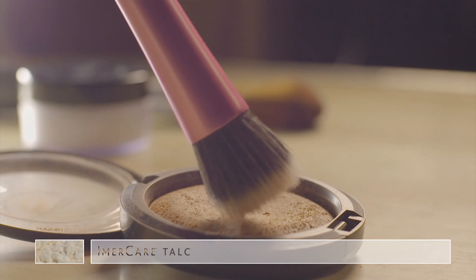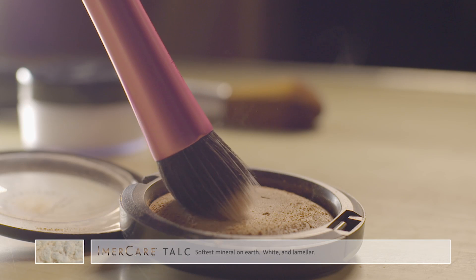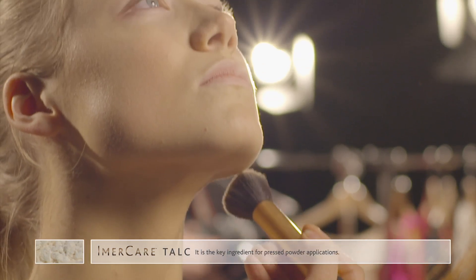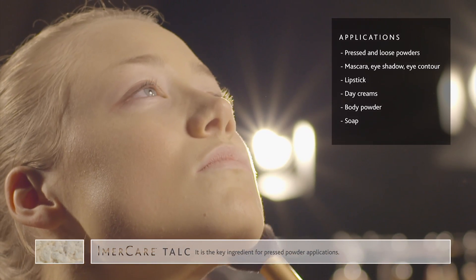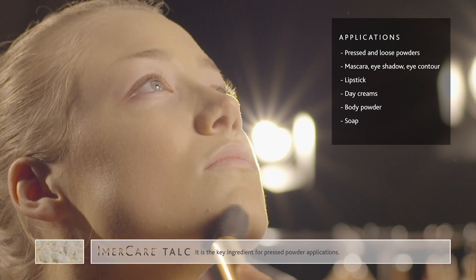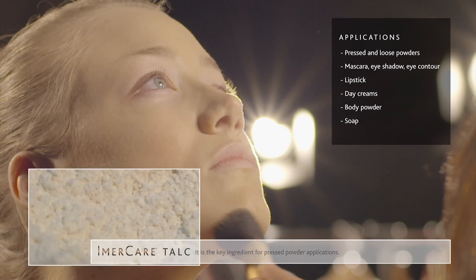The Immacare talc range imparts unparalleled softness to cosmetics. It is the key ingredient for pressed powder applications. Applications include pressed powders, mascara, eyeshadow, eye contour, lipstick, day creams, body powder and soap.